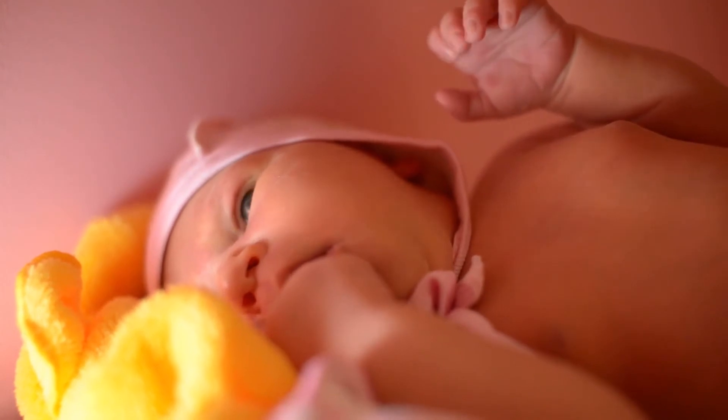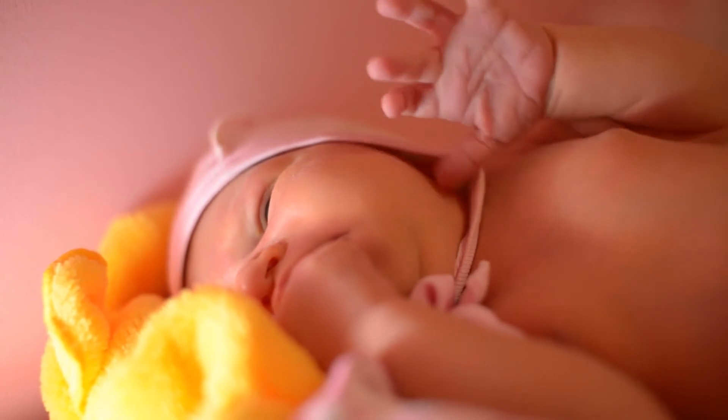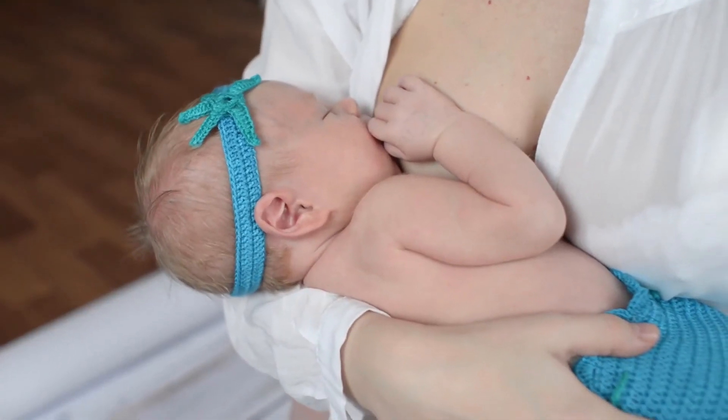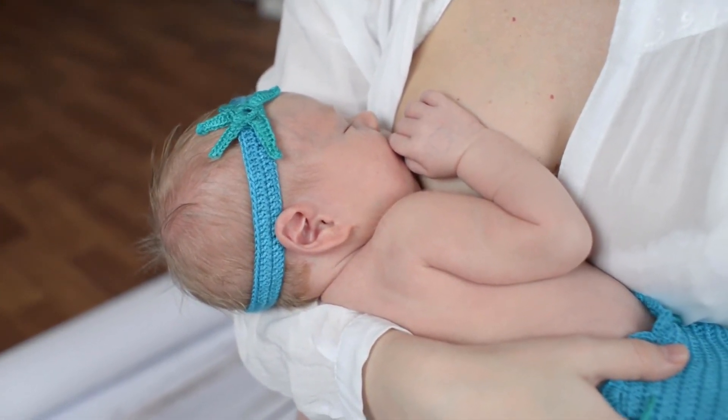From a pediatrician-recommended brand, this hypoallergenic baby lotion can be used every day to keep your baby's skin soft, smooth, and healthy. The non-greasy formula is fragrance, paraben, and phthalate-free so it won't irritate sensitive skin.